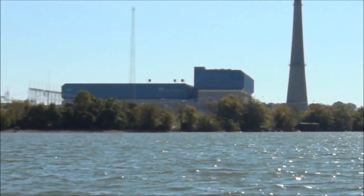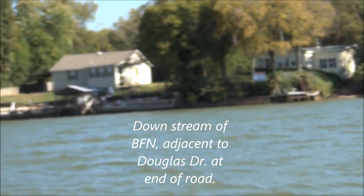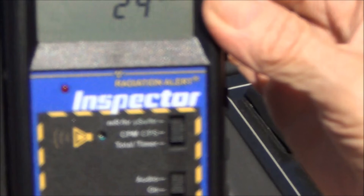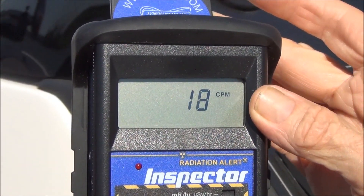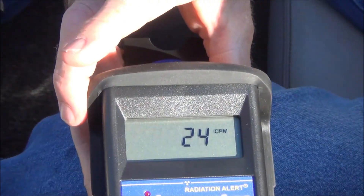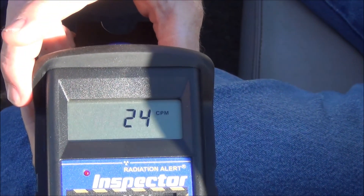There's the plant, adjacent to Douglas Drive at the house that's for sale. Background radiation with the air is about the same. Here we are taking another water sample a little closer to the shore, downstream.